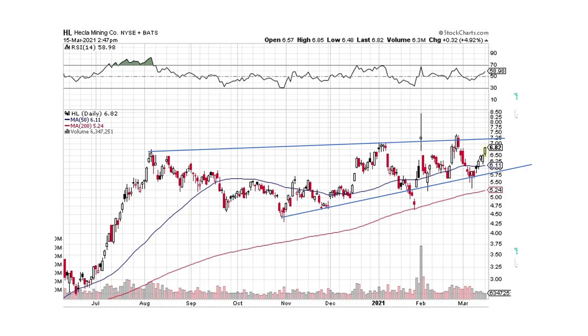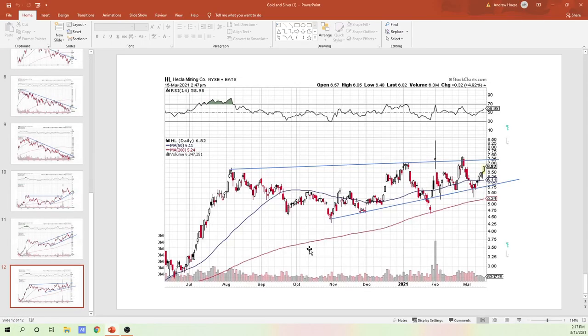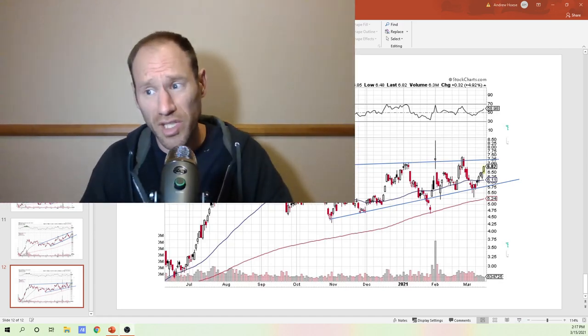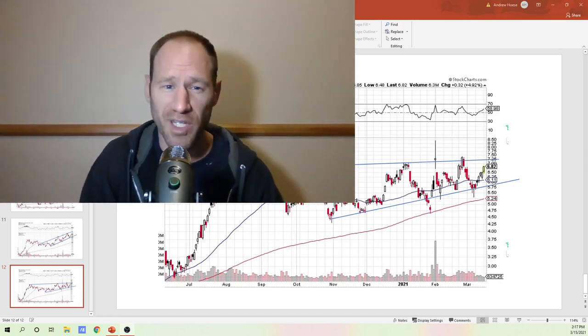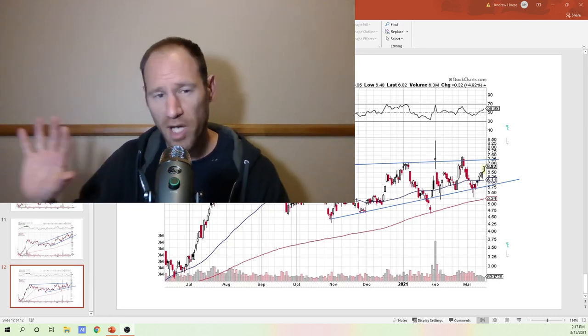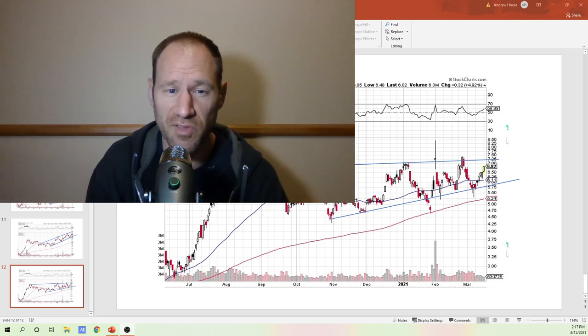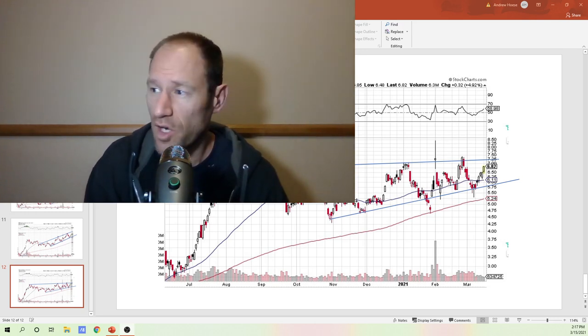And then we have Hecla Mining. It's going to try to break this pattern here. We'll see if we've got enough momentum to break through this upper resistance line. We've got some big moves to make this week. That's all I have for gold and silver — they're looking good, but they still have some work to put in. We've got to get this momentum to punch through these resistance lines. If they don't punch through, we're going to be stuck in these channels for a bit longer.